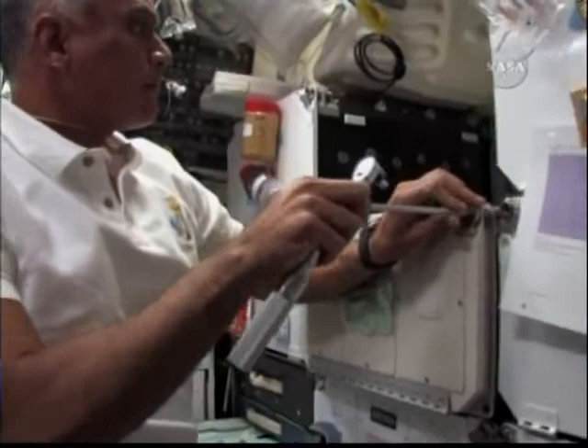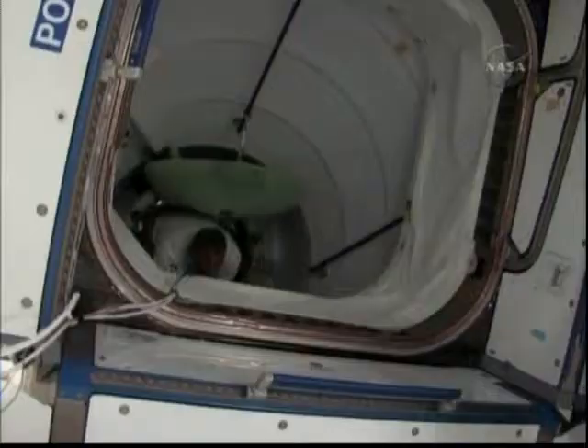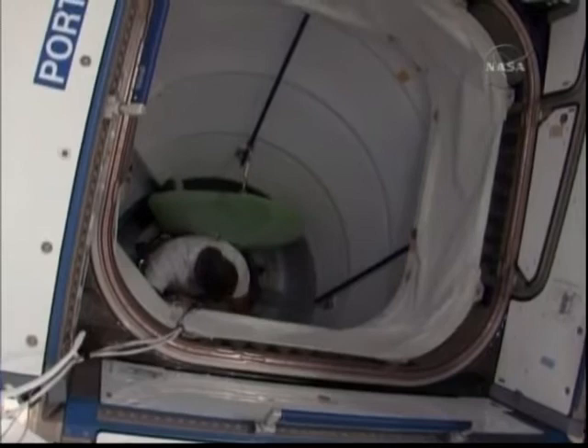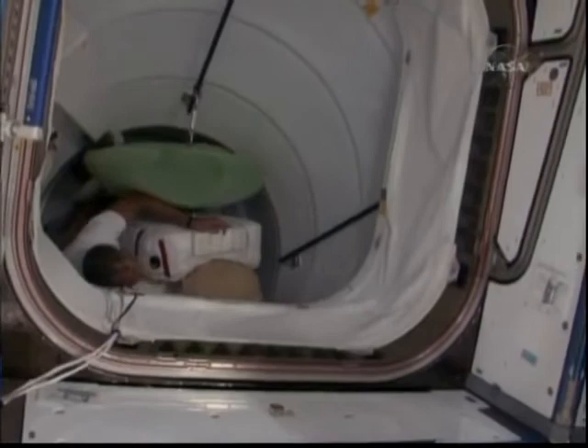It's always fun on the shuttle or station when you get a chance to work with tools. We get some great training for in-flight maintenance down on the ground. Here we have Danny doing the EMU transfer, guided from behind by Tim Kopra — they're transferring the EMU suits to the airlock on the International Space Station. We have a big, busy day tomorrow where Danny and Nicole will do the first EVA.